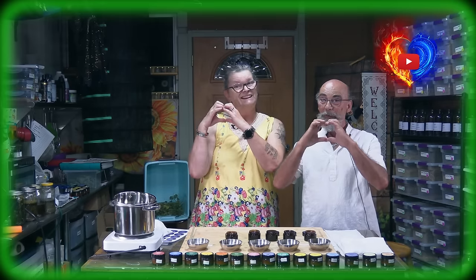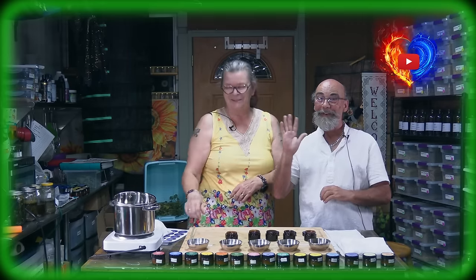Stay tuned, everybody. And other than that, love and light to you all. Ciao ciao. Bye-bye.